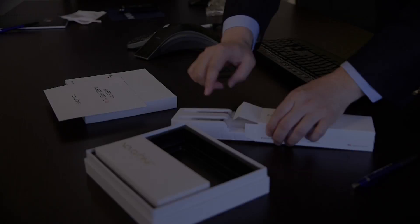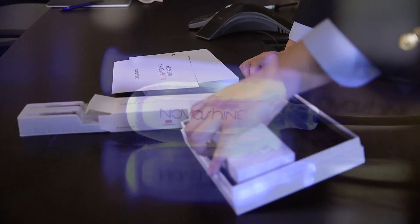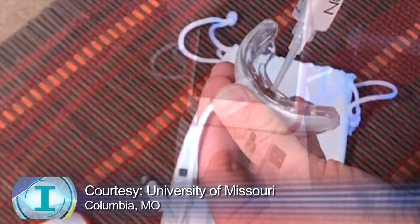Hao Li is a professor of engineering and co-founder of Nanova Biomaterials. The company's focus is on nanotechnology research and dental product development. Li says the success of its on-the-go teeth whitening technology is in the formulation.